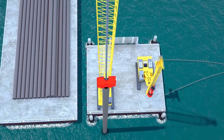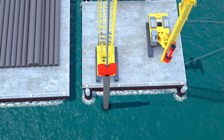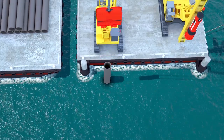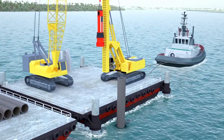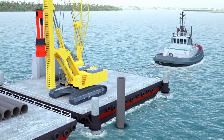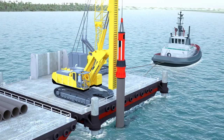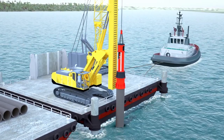Steel pipe piles are locked to the vibratory hammer and lifted by the crawler crane to the pile location. Piling will be done by a high capacity crawler crane with sufficient boom length, chosen depending on the manufactured steel pipe pile length to be lifted freely over sea. Piles are driven to the sea base by way of vibratory and hydraulic hammers.